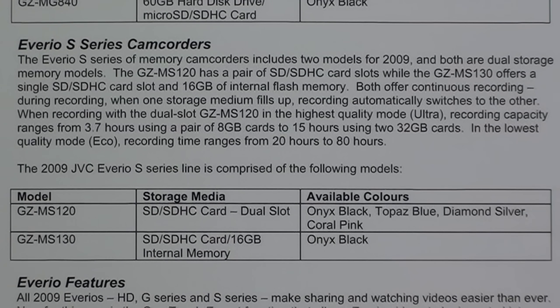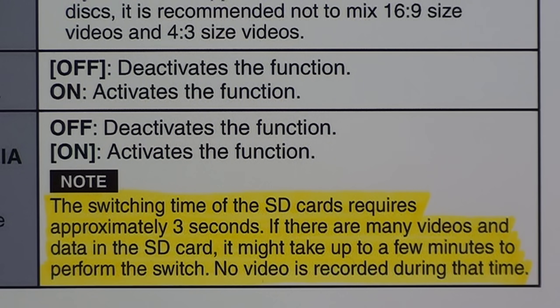It also allowed for the trick feature of continuous recording: when one storage medium fills up, recording automatically switches to the other. When recording with the dual-slot GZ-MS120 in highest quality mode, recording capacity ranges from 3.7 hours using a pair of 8 gigabyte cards, to 15 hours using two 32 gigabyte cards.